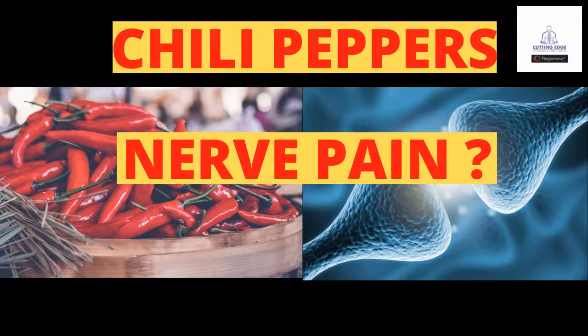Hello and welcome to Cutting Edge Pain Relief. Our discussion today is about the aspect of chili peppers and nerve pain. What are we talking about with chili peppers and nerve pain? How does that make any sense whatsoever? Today we're going to talk about capsaicin, over-the-counter products, as well as prescription capsaicin, predominantly for nerve pain.